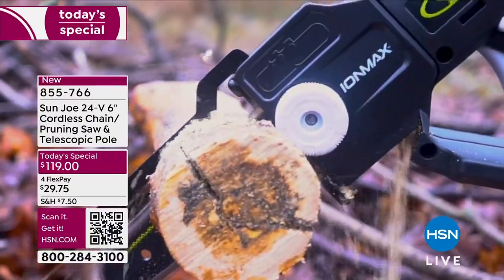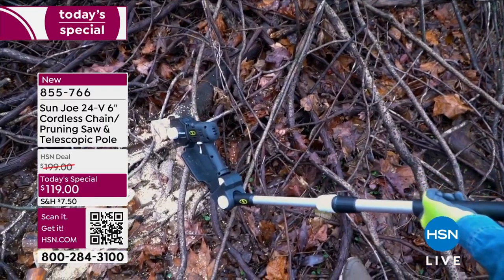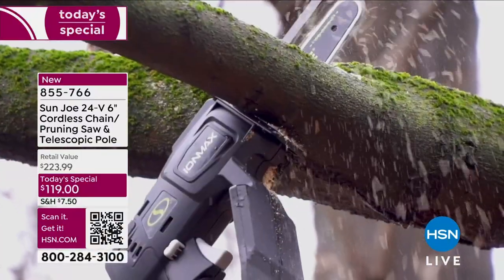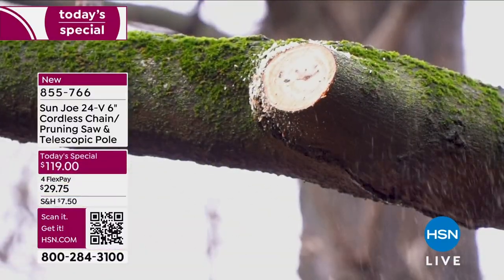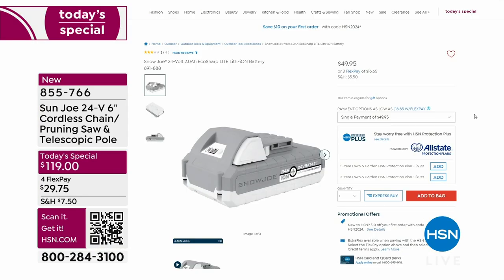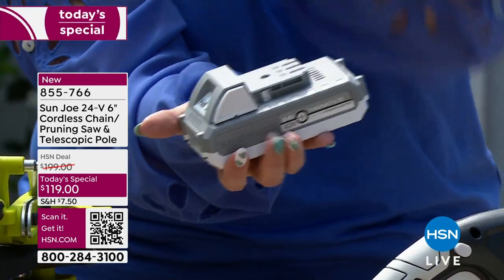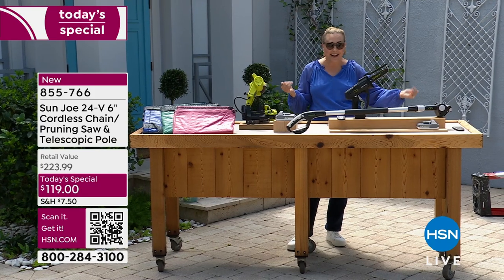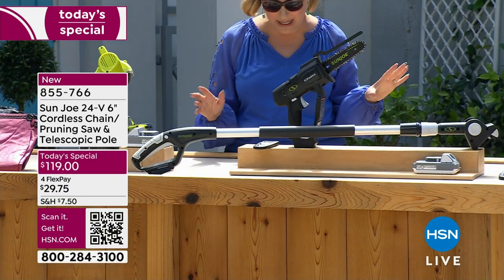One day only from Sun Joe: the cordless chain pruning saw with a telescopic pole. It comes with a five-year warranty. We've got four FlexPay and an amazing sale price where you're saving $80 off our HSN deal. This is cordless — no gas, no cord — using a 24-volt battery. We sell the battery separately on HSN.com for $49.95, but you get one included with the today's special, which is only $119. It's like $70 for the whole saw itself.